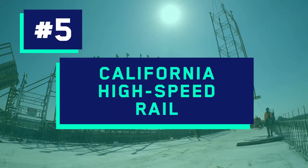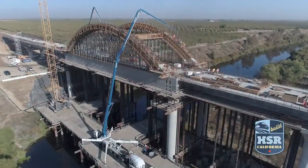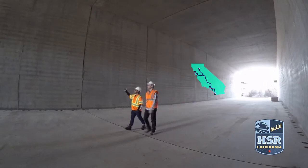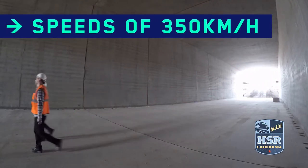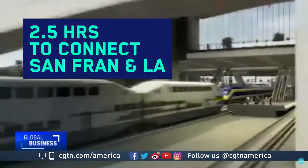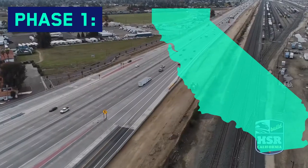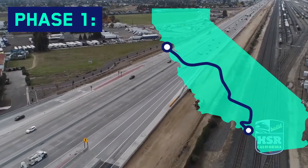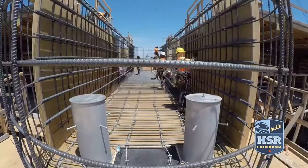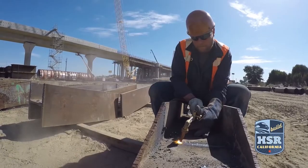Number 5: California High Speed Rail, forecasted to be US$98 billion. The railway is being built between Los Angeles and San Francisco, with trains planned to travel at 350 kilometers per hour — the same speed as the Beijing-Shanghai bullet train — making the journey just two and a half hours. The groundbreaking ceremony took place in January 2015, with phase one expected to be complete in 2029. Additional phases connecting San Diego and Las Vegas are also planned, and the forecast could go even higher.